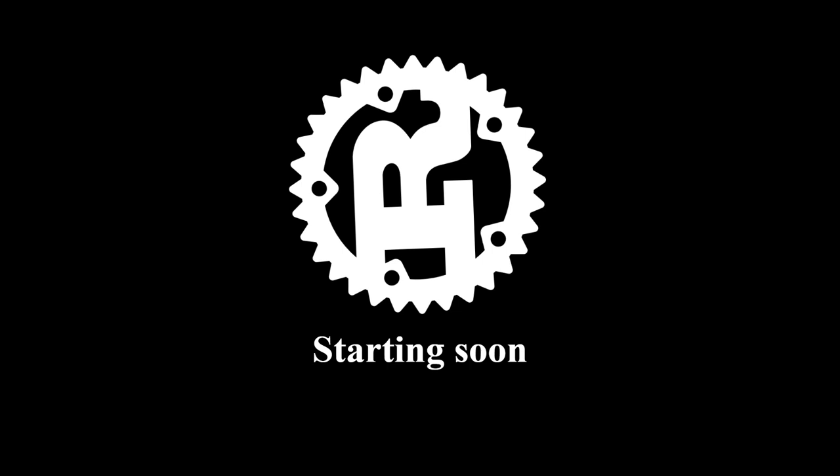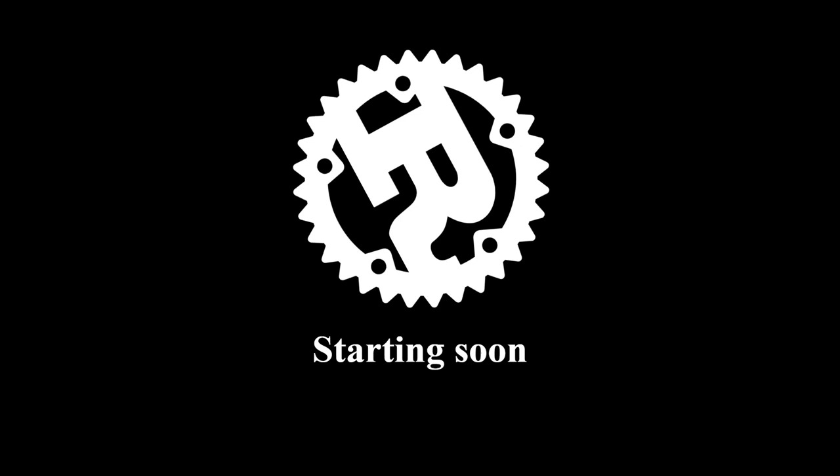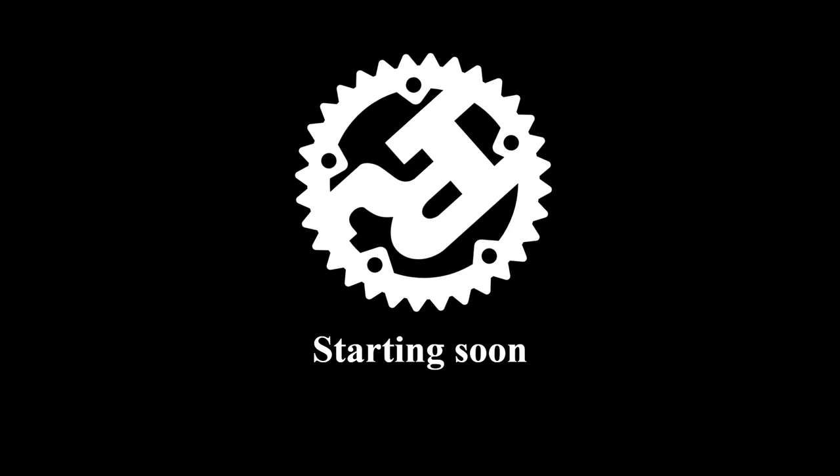Hey everybody! Welcome to the show. This is Brooks. We'll be getting started in a couple of minutes. I also want to do a quick mic check to make sure that everything is properly set up for CJ's stream. Can everybody hear me and is it all sounding good?